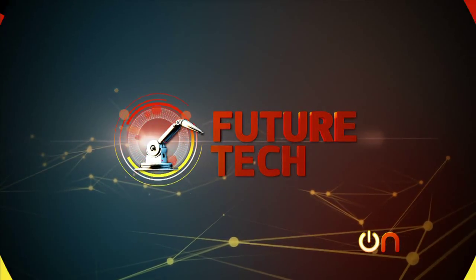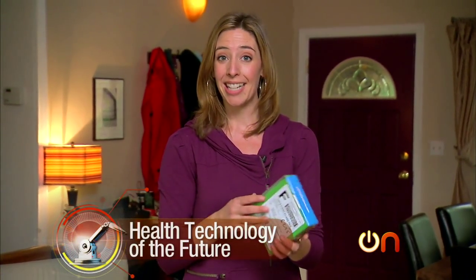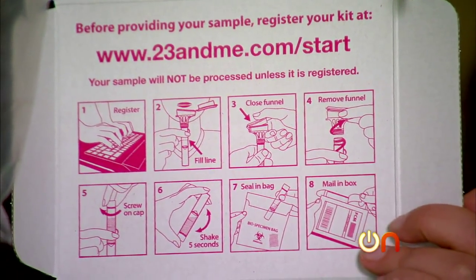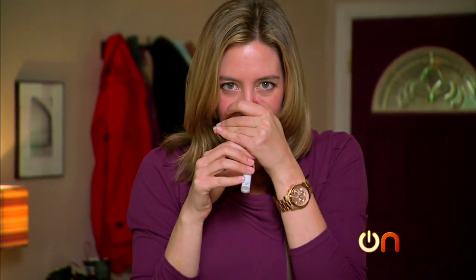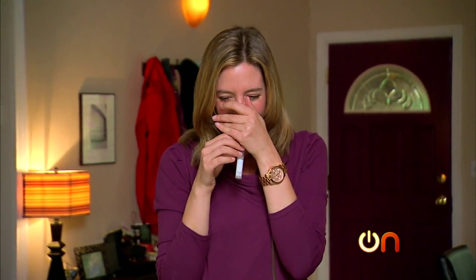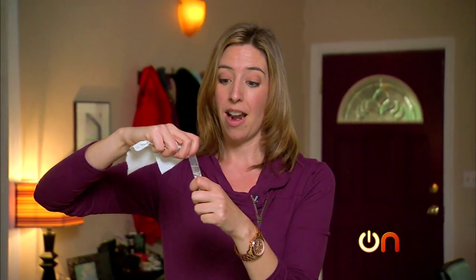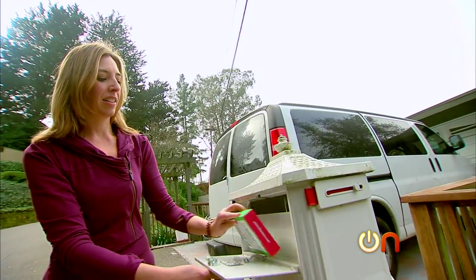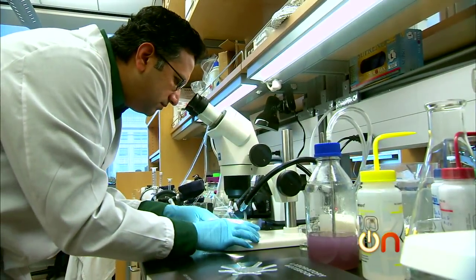It is time for Future Tech this week, and this one's all about health — the idea of the quantified self. Tracking everything down to the heartbeat, literally, plus a little genetic testing thrown in. Here I have my 23andMe genetic testing kit, and I'm going to take the plunge on camera and find out all about me. All I do is mail off that little box of spit and wait for a full report on my genetic history, ancestry, and potential diseases. That would have been unthinkable just a decade ago.